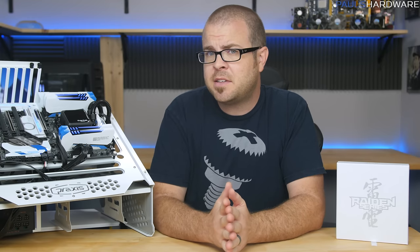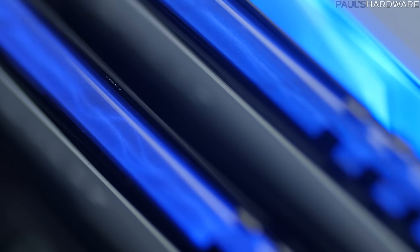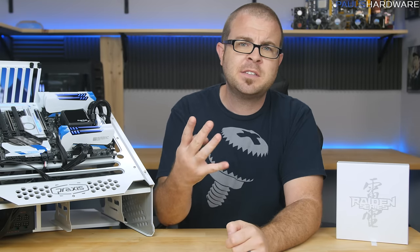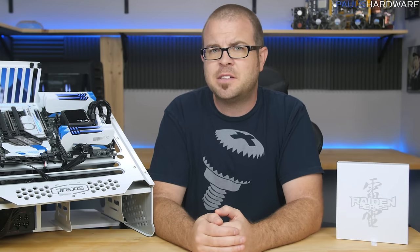As tempted as I may be to simply stare at these delectable sticks for hours on end, entranced by their ethereal glow... No! I will resist, because I made this channel to bring you guys the truth. So here are four reasons why you definitely should not buy fancy memory like Avexir's Raiden series.